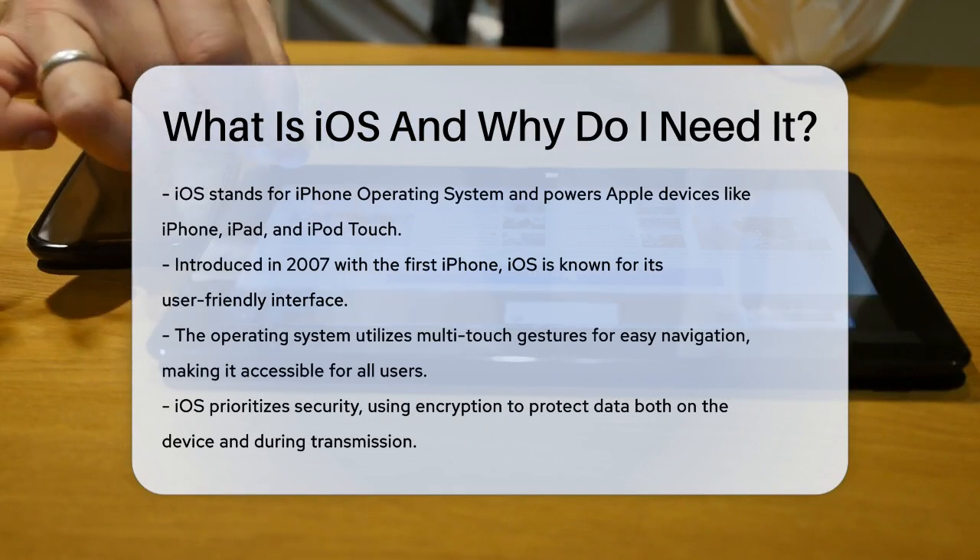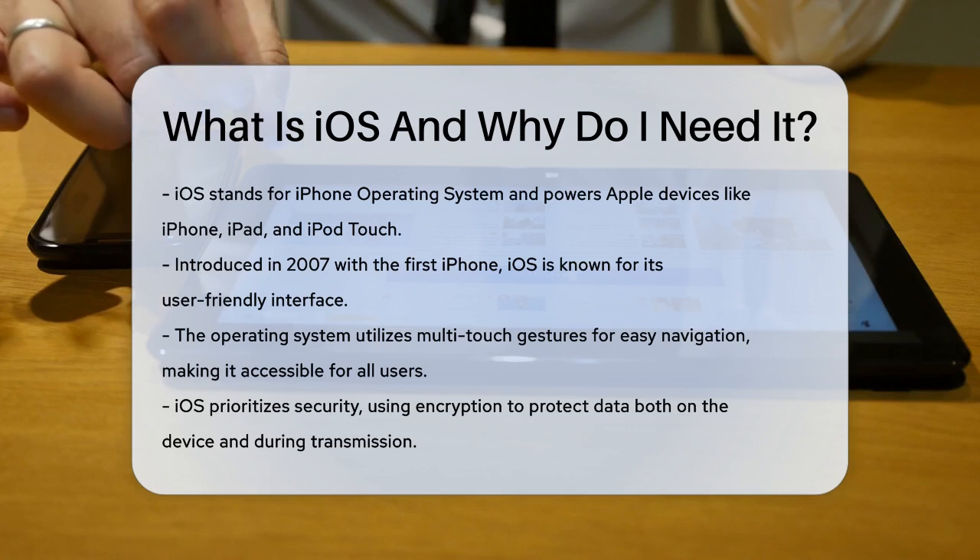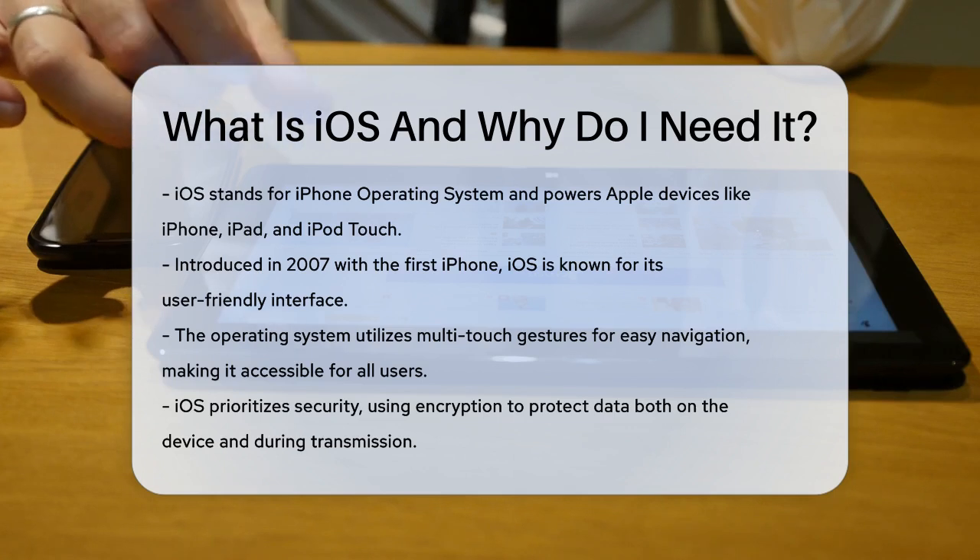iOS, or iPhone Operating System, is the software that powers Apple's devices like the iPhone, iPad, and iPod Touch.